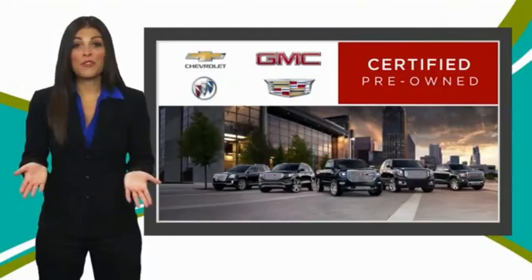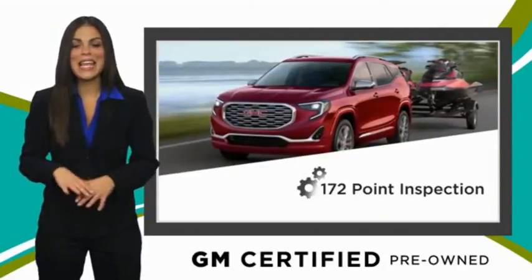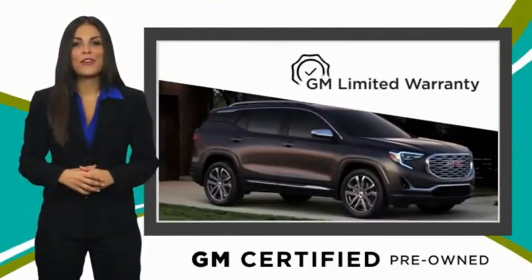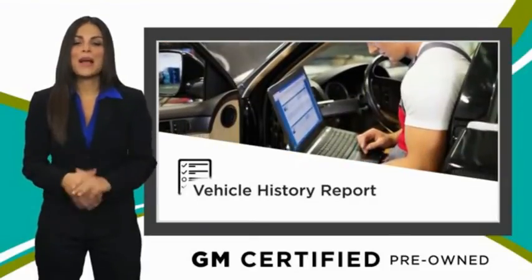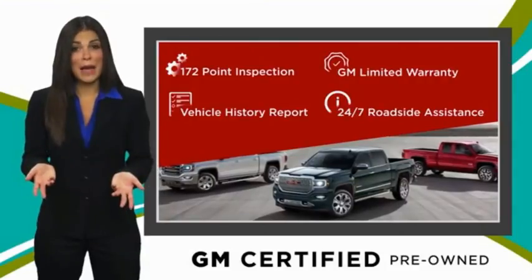A GM-certified used vehicle can deliver more satisfaction and certainty than any ordinary used vehicle, with our thorough inspection, GM warranty, free vehicle history report, and more. You can expect it all from a GM-certified used vehicle. GM-certified means no.